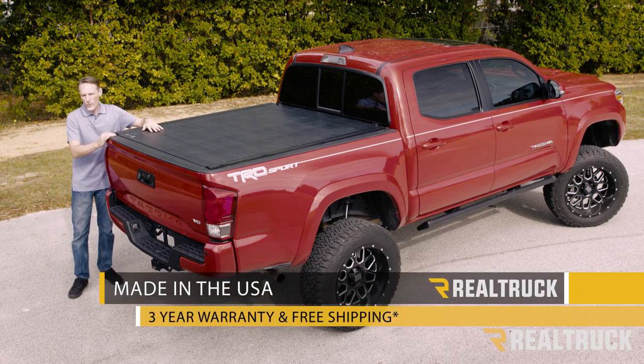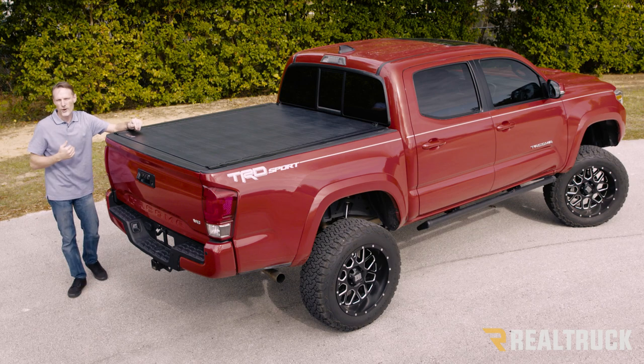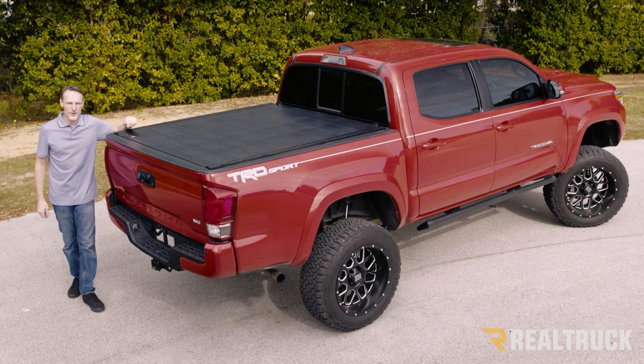This cover comes with a three-year warranty, it's made right here in the United States, and we ship it for free to anywhere in the contiguous U.S. If you have any questions, call the experts. We're here to help you pick the right parts for you.